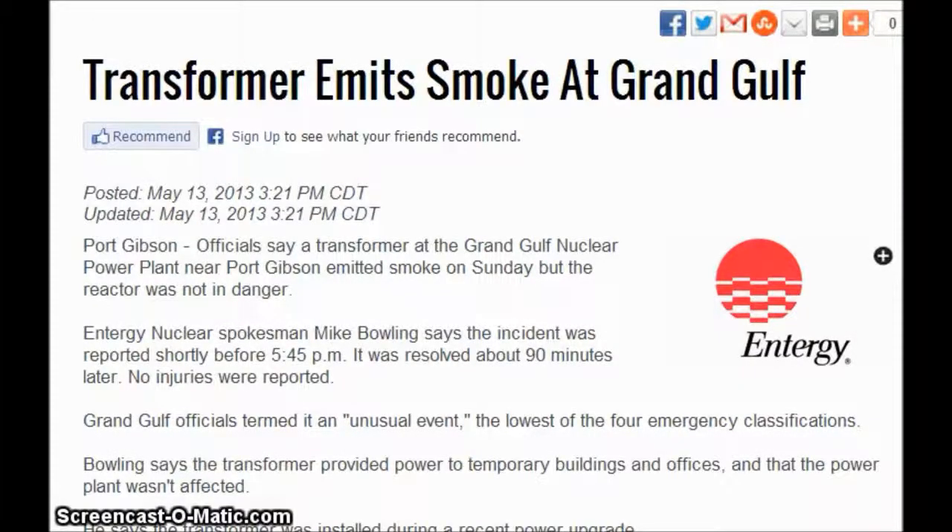Hi everybody, today is April 14th 2013. Thanks to one of my subscribers, they sent me a link about this fire at the Grand Gulf nuclear power plant. Officials say a transformer at the Grand Gulf nuclear power plant near Port Gibson emitted smoke on Sunday, but the reactor was not in danger. Energy nuclear spokesman Mike Bolling says the incident was reported shortly after 5:45 p.m.